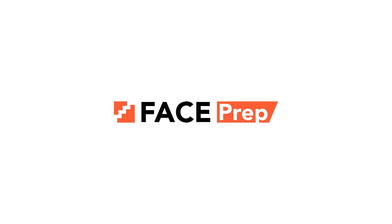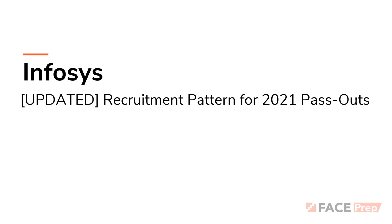Hello and welcome to FacePrep. If you are preparing for the Infosys on-campus drive for 2021 passouts, heads up — Infosys has released official information with respect to what is going to be the updated recruitment pattern. In this video, we will be covering the exact updated recruitment pattern that is going to be official, that you're going to be seeing in the online test for the Infosys recruitment drive this year.